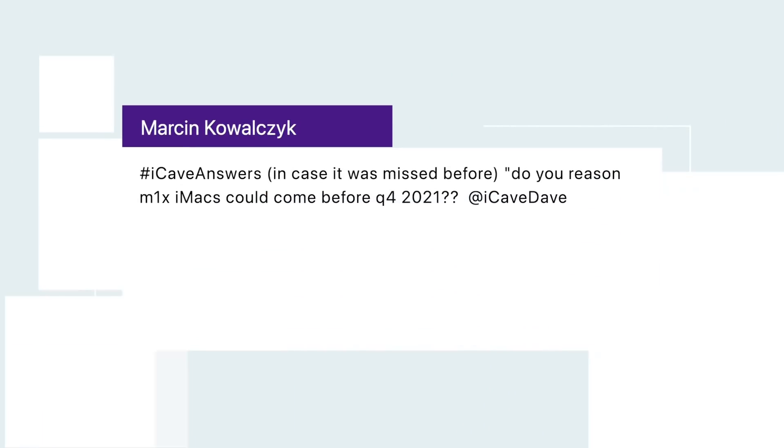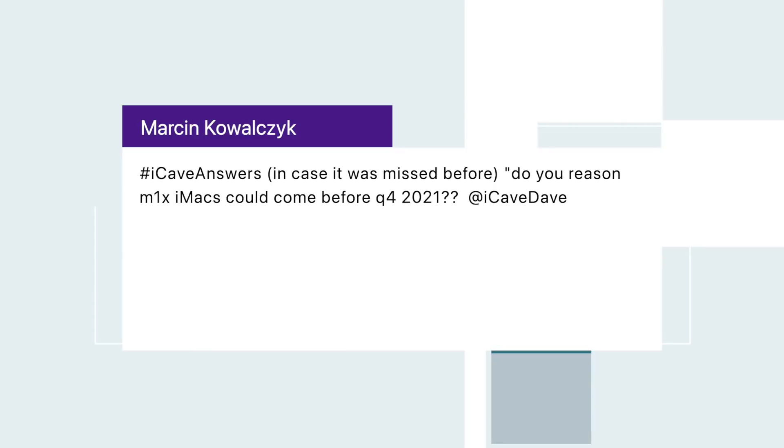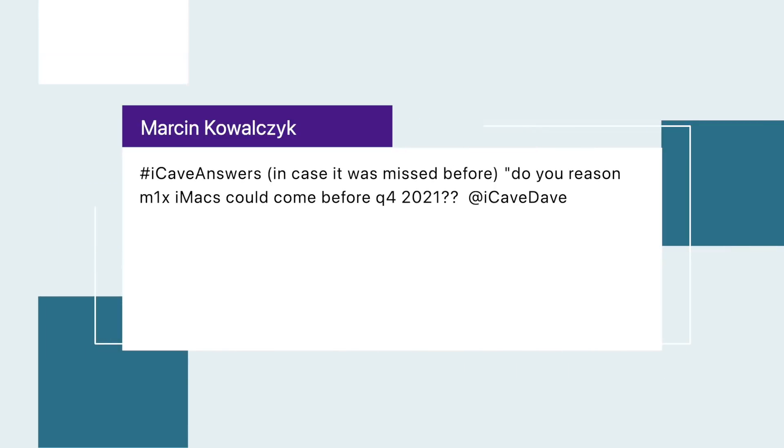My Sync of Al Check asks, hashtag iCaveAnswers: could M1X iMacs come before Q4 of 2021? As I've said before, I think Apple wants to release all their M1X stuff in one go — they don't want to hold any of it back until after M2 arrives. M2 in my head is still a November release, maybe October. So I think the M1X iMacs may well come in Q3 — hopefully July or August — and that's when I'd hope to see the larger iMacs shipped.